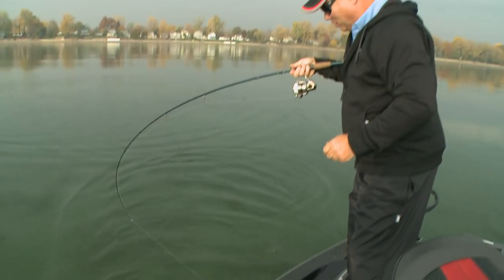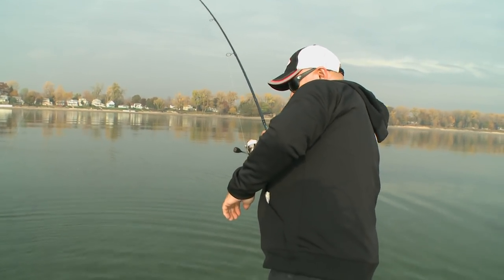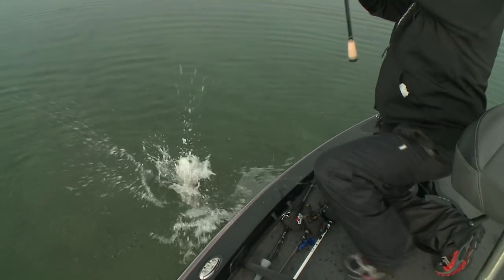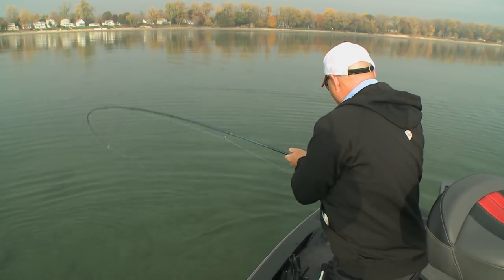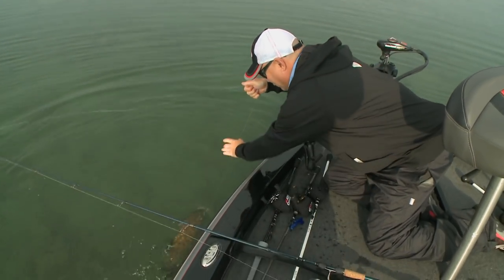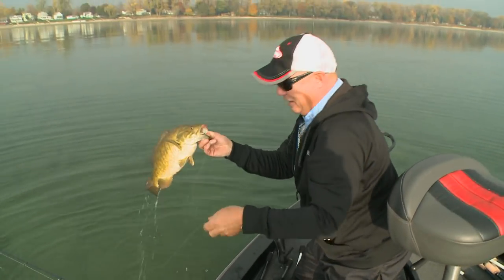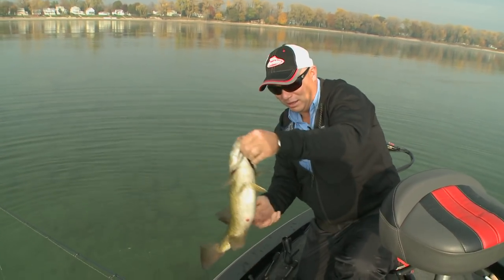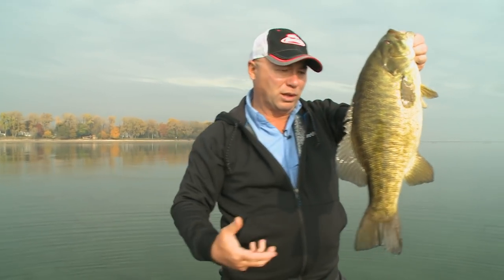One thing you want to do is match your tackle to what you're doing. Because I'm wacky worming today with this five-inch Gulp Sinking Minnow, I've got one of the new Fenwick Atos rods here. That's a pretty chunky smallmouth right there — just barely hooked in the corner of the mouth. It's really important to match your tackle with the fish.